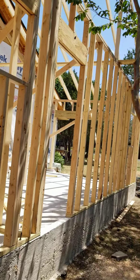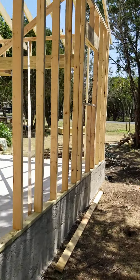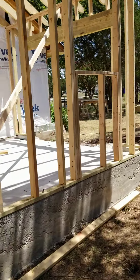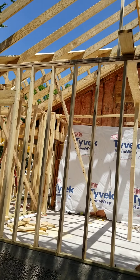The roofer will come out and put down the synthetic underlayment and get it dried in. It hasn't rained in a while, which is really odd.